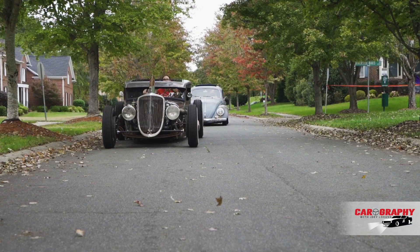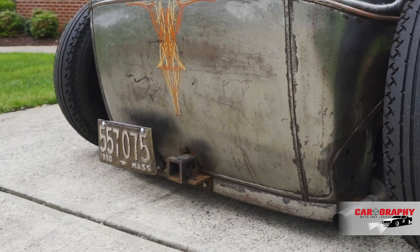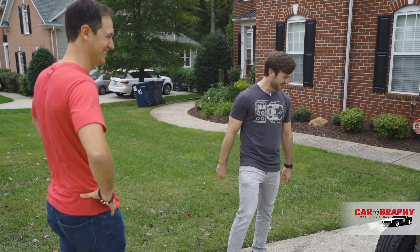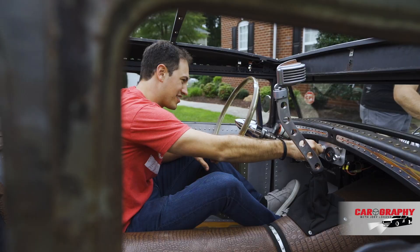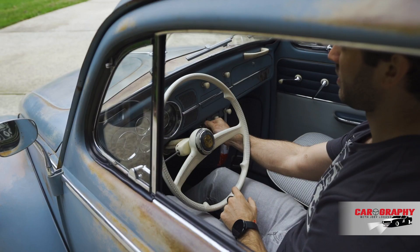And you have a trailer connection there? Yeah. Pull your bug around! Man, we have to go for a ride. It's a nice day. Run! Run!